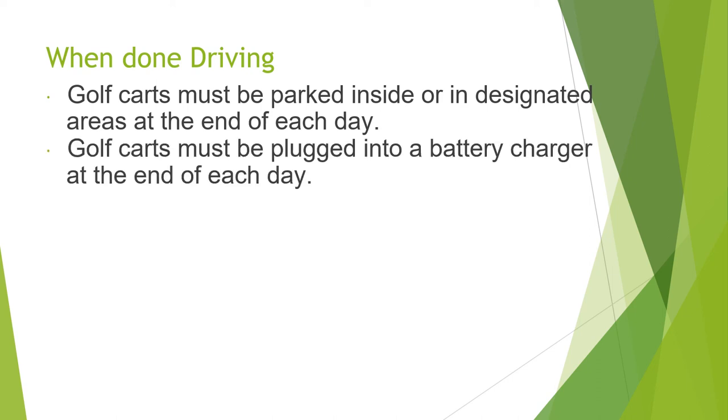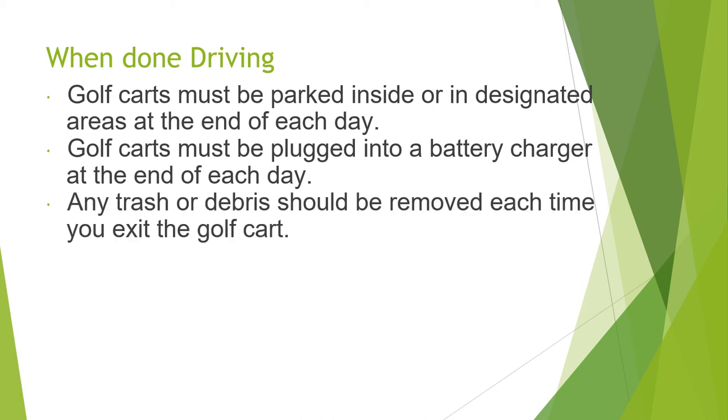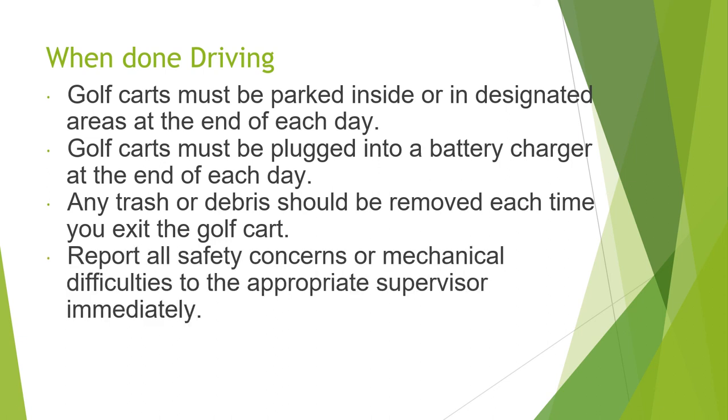When you're done driving, golf carts must be parked inside or in a designated area. At the end of each day, golf carts must be plugged into a battery charger. Any trash or debris should be removed each time you exit the golf cart. Report all safety concerns or mechanical difficulties to the appropriate supervisor. Thank you very much and happy driving.